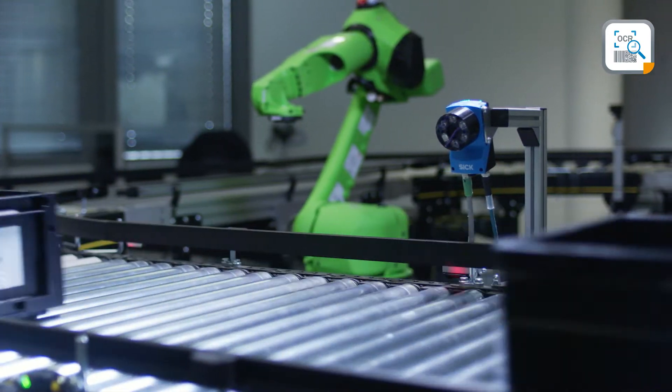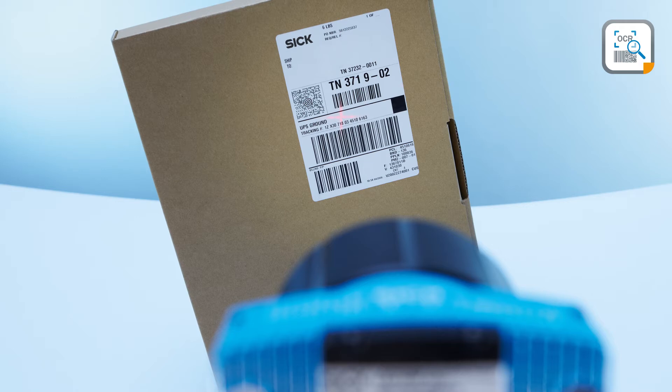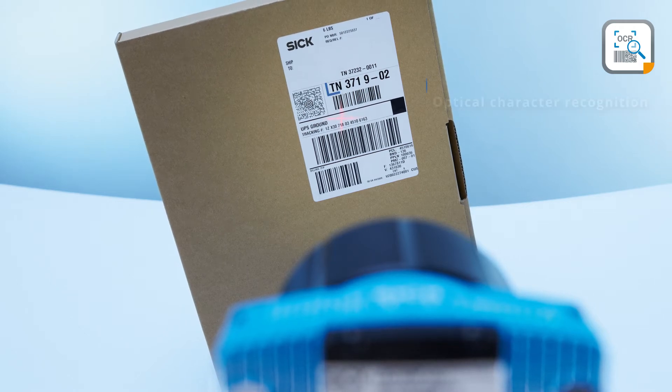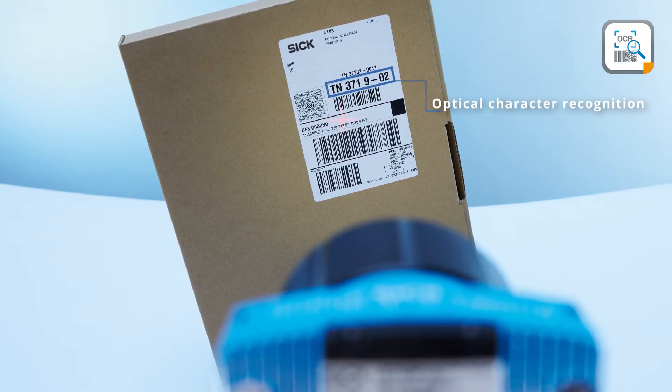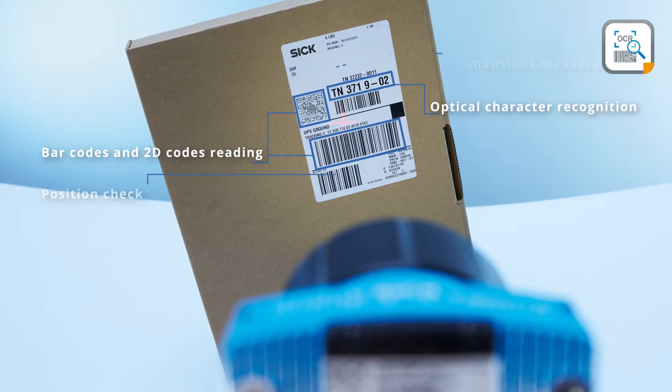With a primary focus on optical character recognition, the system improves productivity by performing multiple inspections simultaneously and ensures high quality output. Thanks to the advanced functionalities, it is not limited to reading and verifying printed texts, barcodes, and 2D codes.